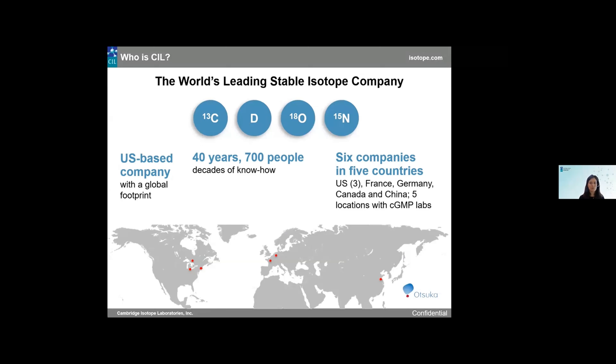Cambridge Isotope Labs is the world's leading stable isotope company, owned by Atsuka Pharmaceuticals. We specialize in the separation and manufacturing of stable isotopes and stable isotope labeled compounds, including 13C, deuterium, 15N, and 18O. We are a U.S.-based company with a global footprint, in business for over 40 years, with six locations throughout the world — three in the United States. We have our subsidiary in France and Germany known as Eurisotope, and we also have CIL Canada and CIL China. Five of these locations are equipped with cGMP laboratories.